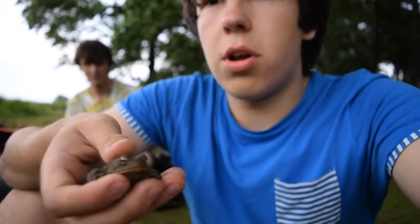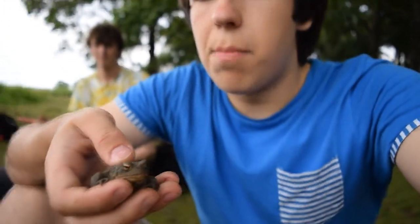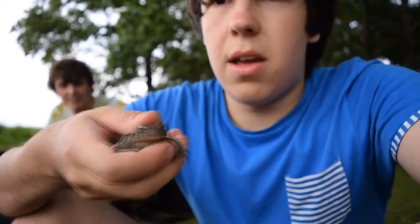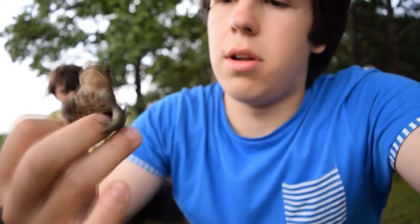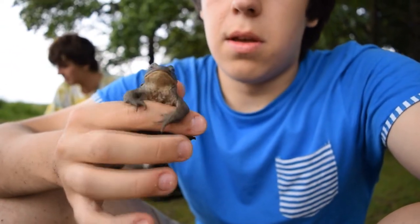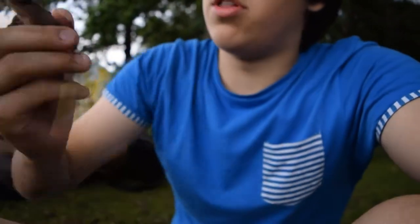For my Treborth herp walk - good catch there. Yeah, this one I found literally just under a log there. So this is the common toad.